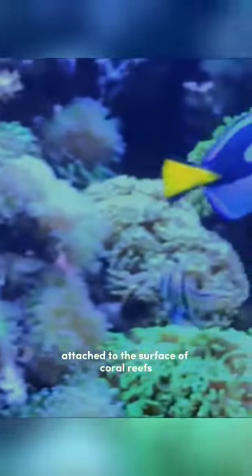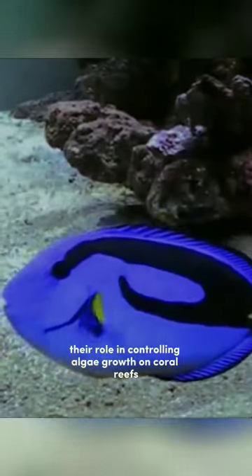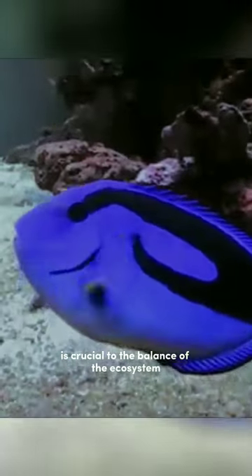The main diet of blue tang fish consists of algae and phytoplankton. They feed on algae attached to the surface of coral reefs and can consume large amounts of algae each day. Their role in controlling algae growth on coral reefs is crucial to the balance of the ecosystem.